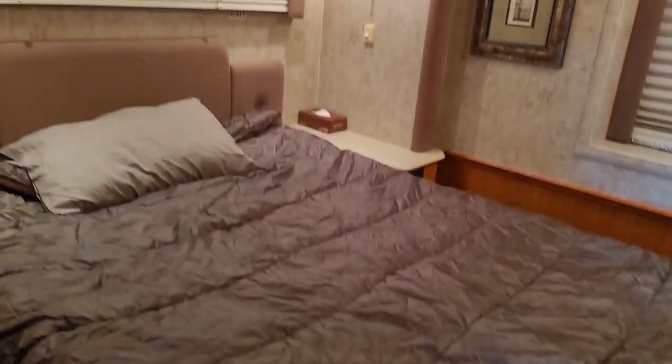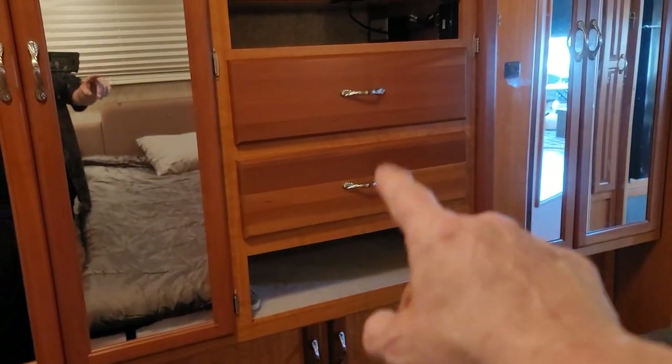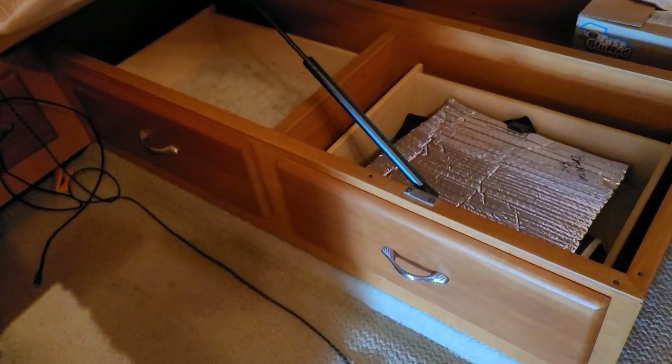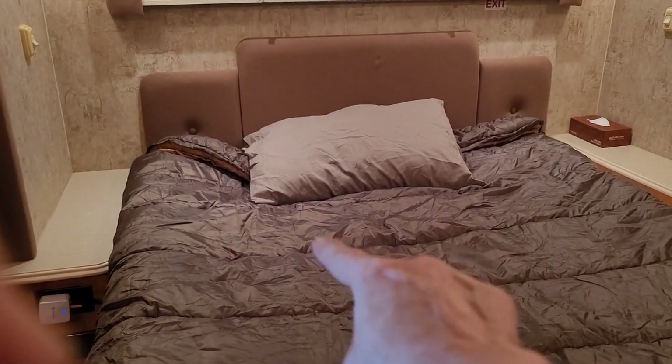Now we head into the master bedroom, which has a walk-around queen size bed. This room is really nice and very spacious — you can walk around both sides very comfortably. Facing the bed you have two closets, a two-drawer dresser, and a 32-inch flat screen that I installed. This is called a clamshell bed — one of the cool advantages is you just lift up the back of the bed and underneath you have all this storage, plus two drawers for more storage. If you didn't know it, you can also pull forward the mattress and there's more storage at the head of the bed.